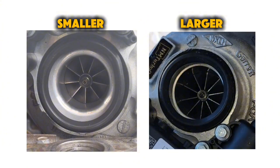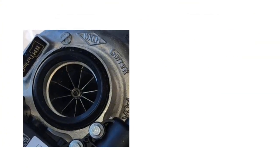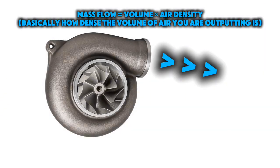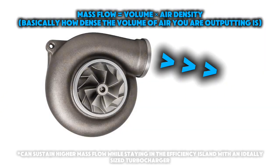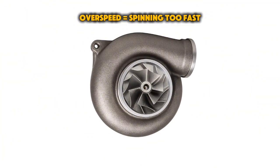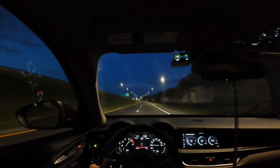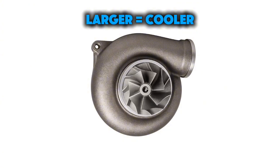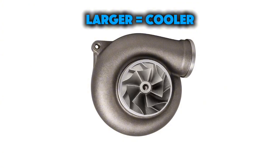On the intake side, the compressor wheel is the key. A larger wheel does move more air per rotation due to blade size. More importantly, it can sustain higher mass flow at the same pressure ratio while staying in its efficiency island, so it doesn't need to overspeed to keep up. That keeps boost stable at high RPM when the manifold is constantly being emptied. Smaller turbos have to spin insanely fast, squeezing the air harder, which adds heat. Bigger wheels achieve the same boost with fewer rotations and less temperature rise.